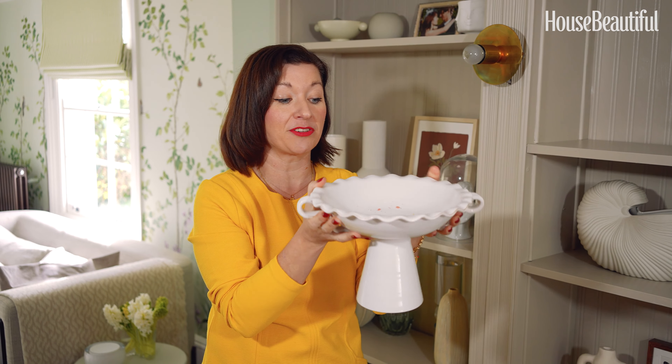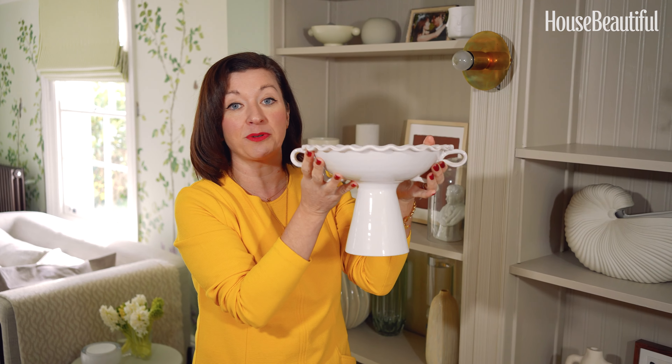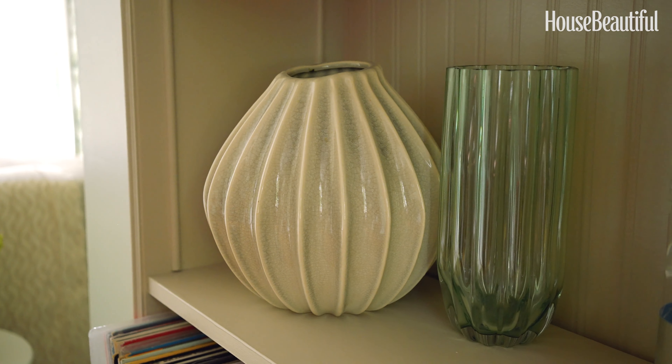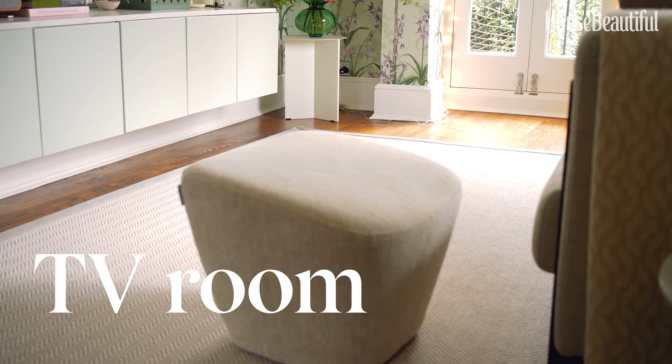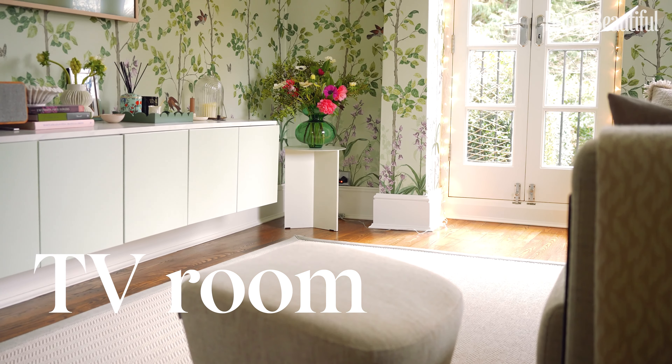On it I've got a David Hunt Lighting lamp base and this shade is by Birdie Fortescue. This built-in shelving is actually an IKEA hack — it's two Billy bookcases put together and I added loads of moulding and trim. This is a beadboard wallpaper, really inexpensive. I painted the whole thing the same colour as the room so you get that really high-end look but on a real budget.